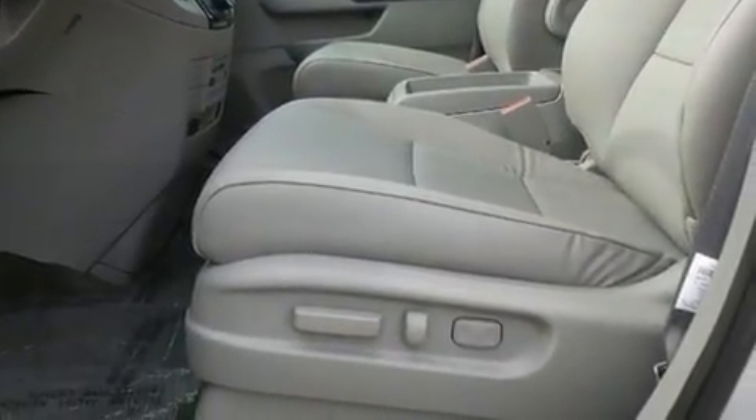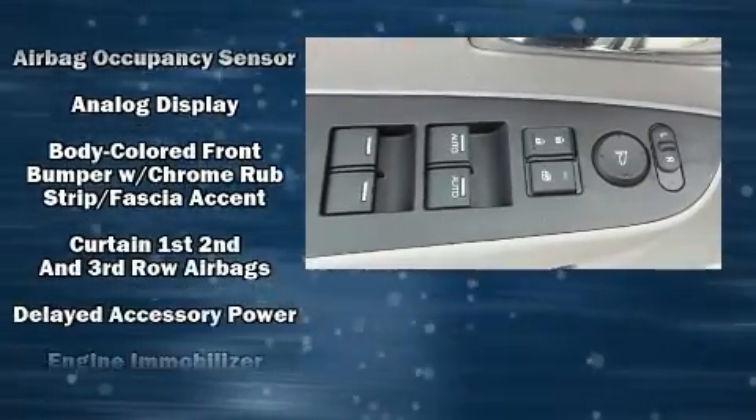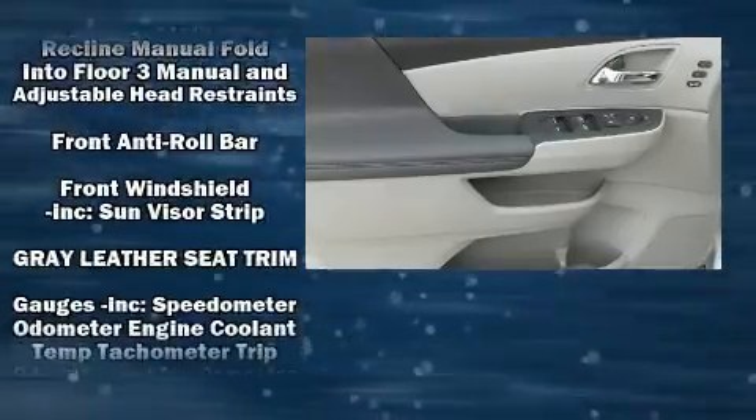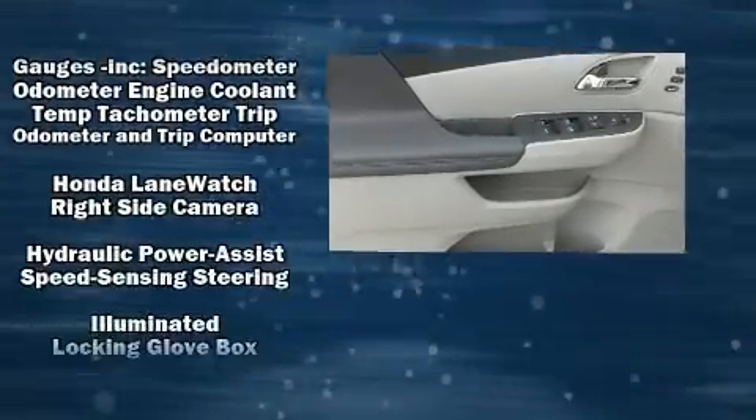A premium sound system with seven speakers provides you and your passengers a sensational audio experience.